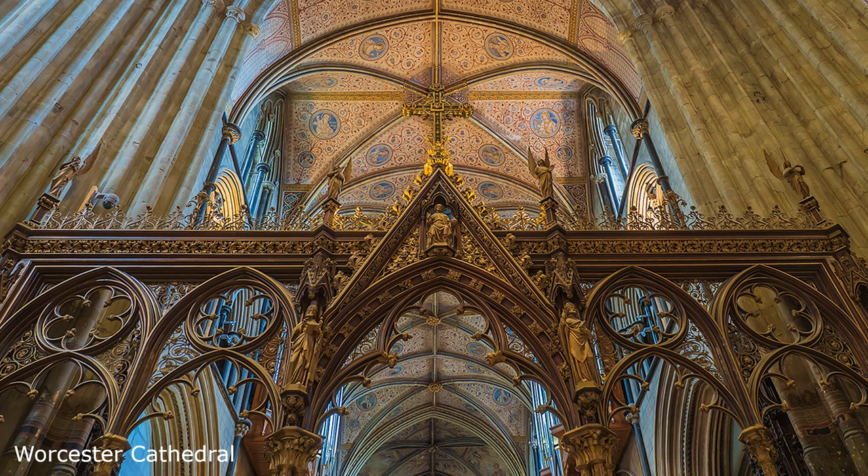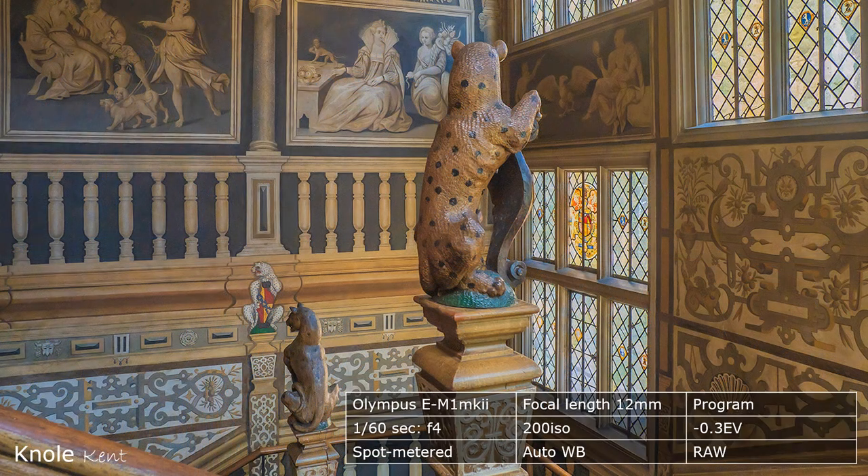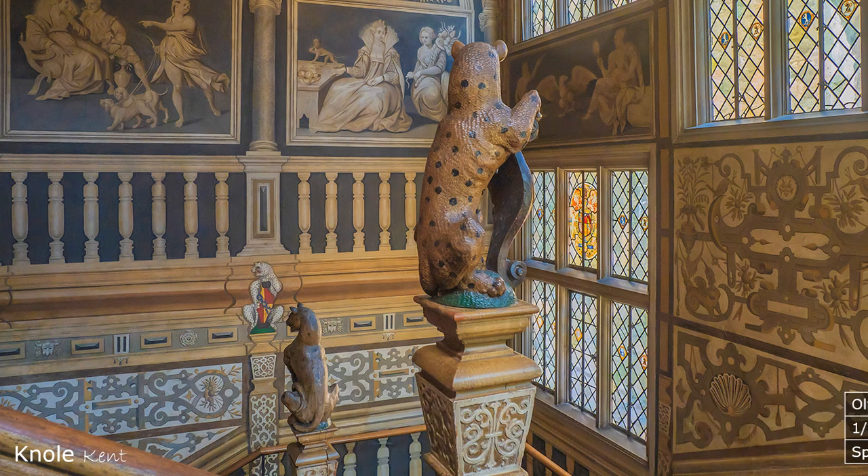I often use Program mode inside churches. Because of low light, the camera will by default use the largest aperture, and I can still add my personal settings, such as white balance and exposure compensation. Program is often mistakenly assumed to be auto — it is not. I understand that most sensors perform at their optimum best at 200 ISO, so I stick to it wherever possible. There is no point in bumping up the ISO unnecessarily.